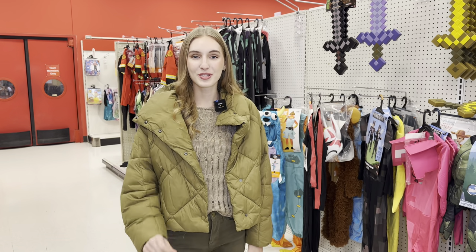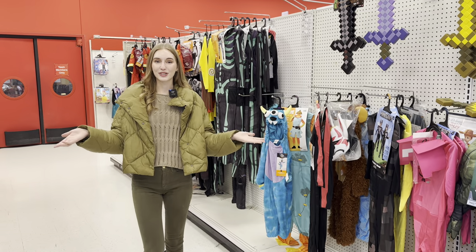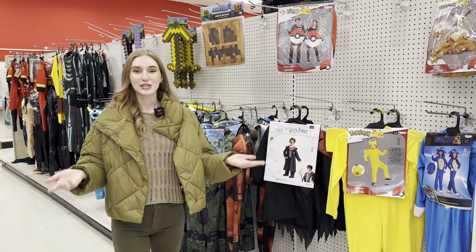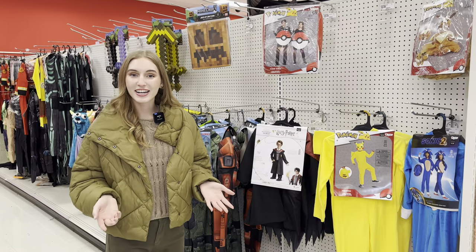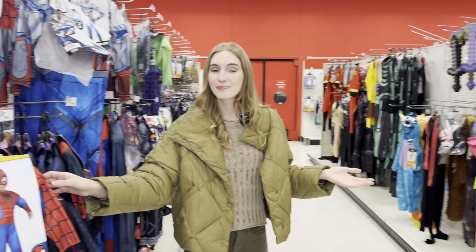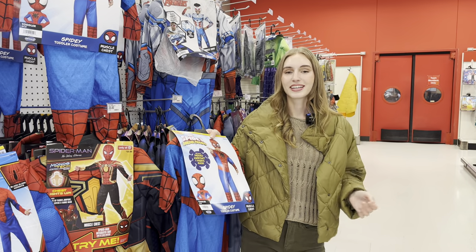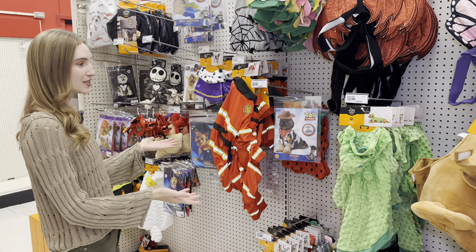What are some Halloween traditions? Well, one of the most important traditions is dressing up in a costume. I am standing in the middle of an aisle and there are tons of different costumes around me. When you are dressing up in a costume, you are dressing up to be someone else, like a movie character or someone from a cartoon — for example, I can dress up as Harry Potter or I can be Spider-Man. But as you can see, this is not my size because this aisle only has costumes for kids.